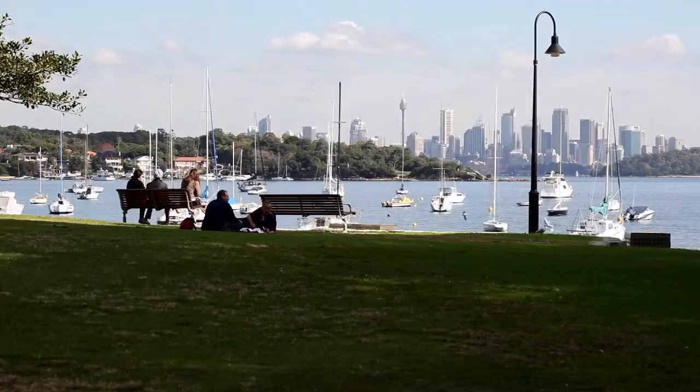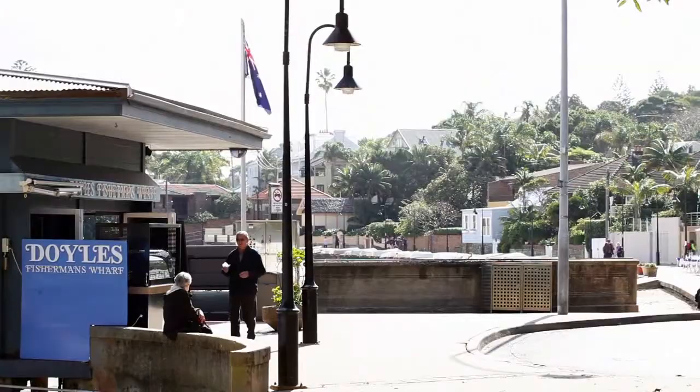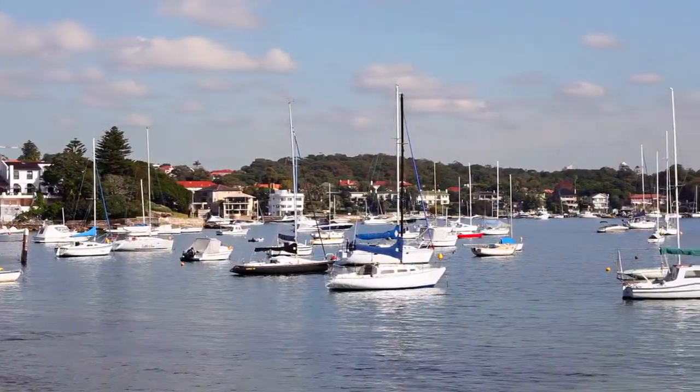Moments walk and drive to ocean cliff top walks and Vaucluse Village, where everything you could possibly need is at your fingertips.